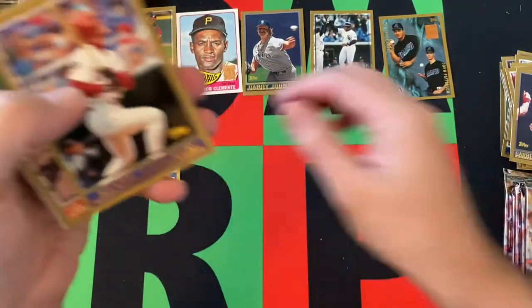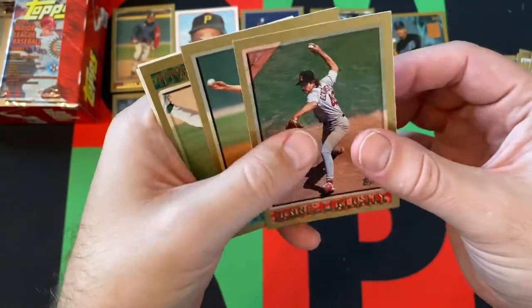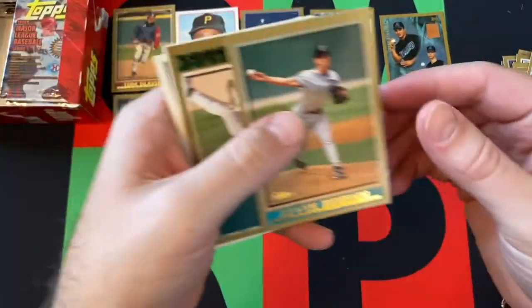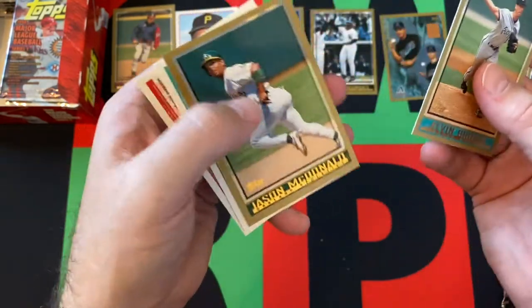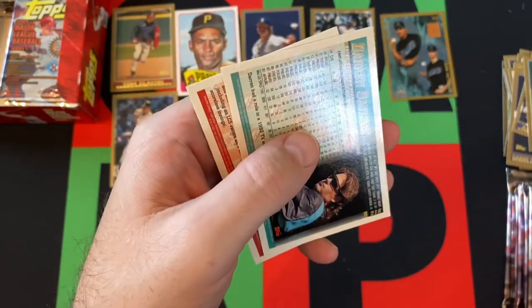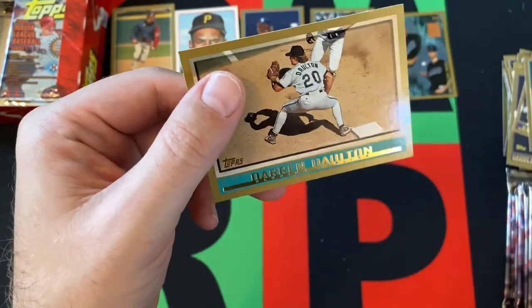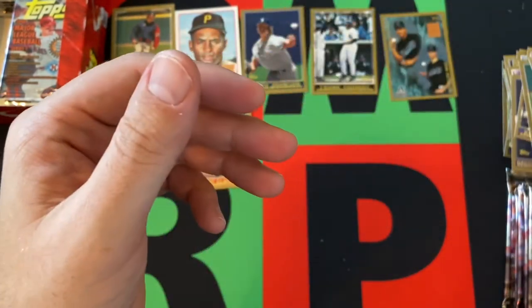Wade Boggs — Hall of Famer. Kevin Stocker. Dennis Eckersley — Hall of Famer. We got a Kevin Brown. Jason McDonald. Steve Avery and Darren Dalton rounding things out there.